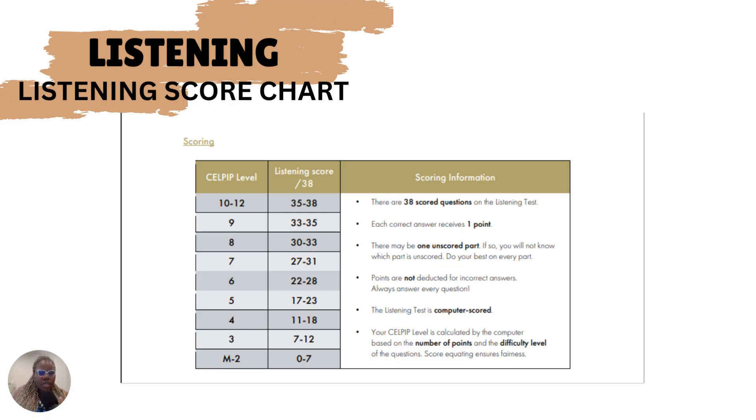Let's go over to the listening score chart. Compared to other tests that have different criteria for ranking, under the listening test, if you score 35 to 38, you are within the bandwidth of CLB 10 to 12. If you score between 33 to 35, you are at band 9. This guide is important — use it as you're practicing and preparing for the exams to correspond your practice scores with CLB levels.